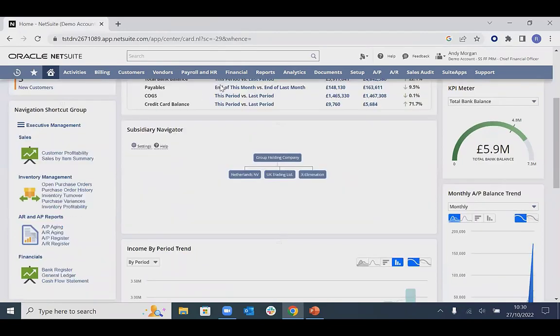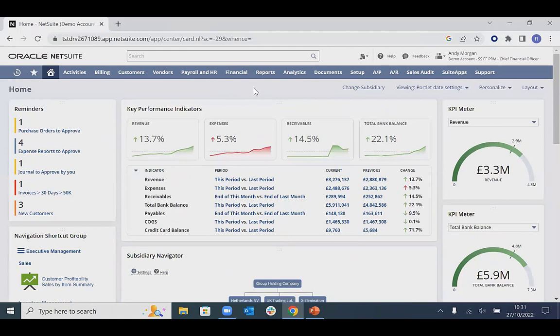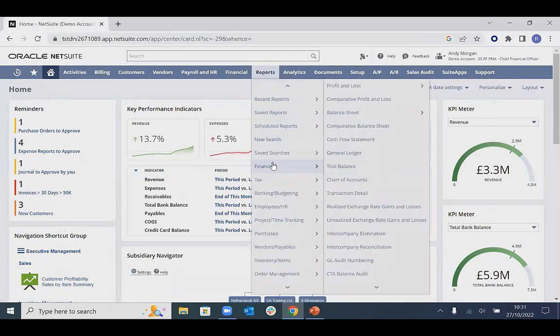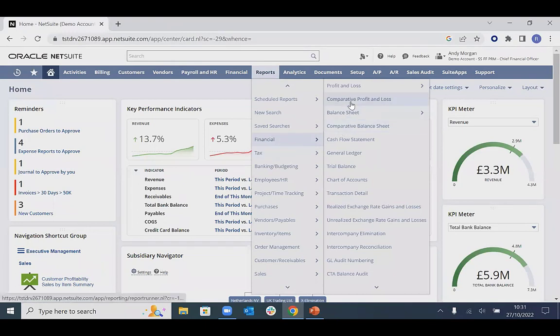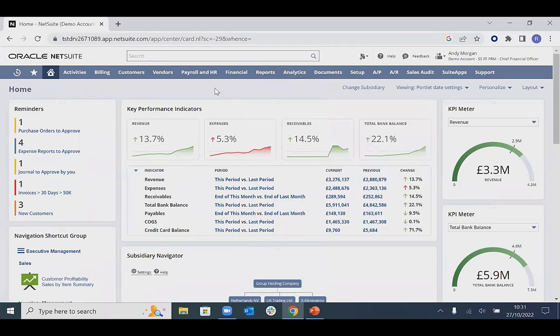Coming back to the home dashboard, there are various reports that come out of the box. From the reports section we can access different financial reports — P&L, comparative P&L, balance sheet, and so on. All of these come out of the box and provide actionable insight into different areas of the business for informed decision making.